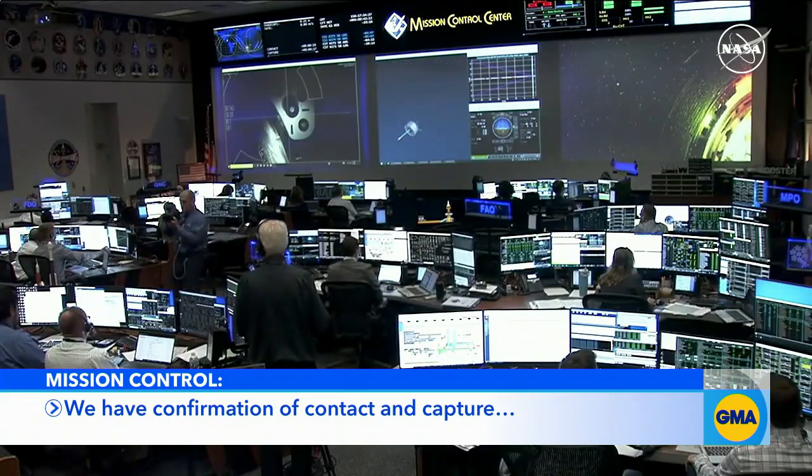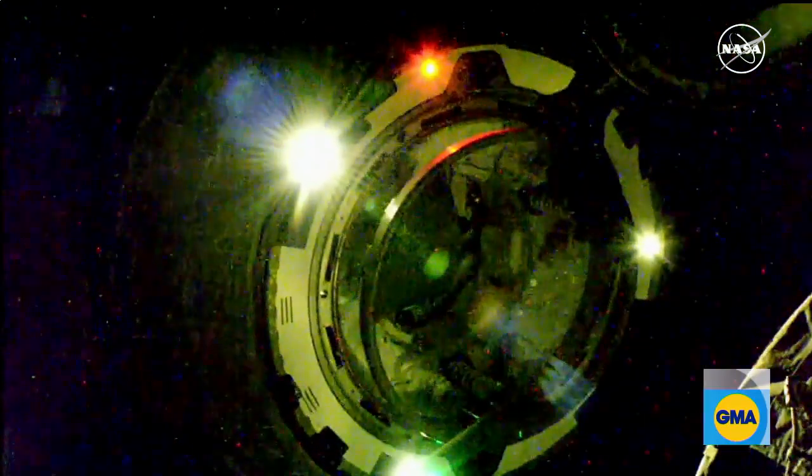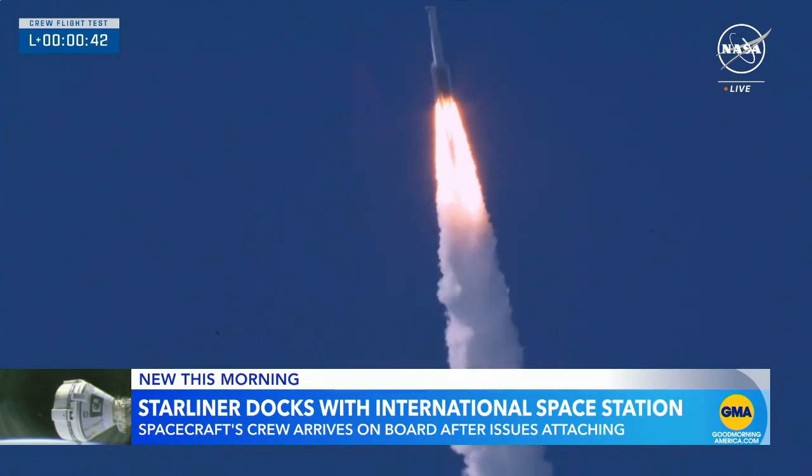We have confirmation of contact and capture. Butch and Sunny have made their arrival. The first Starliner crew making it to the International Space Station, but getting there was no easy task.